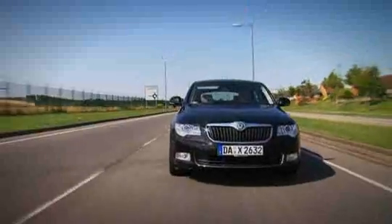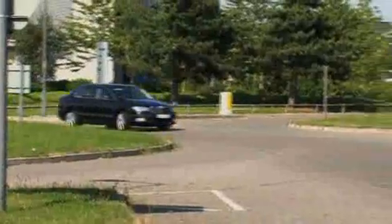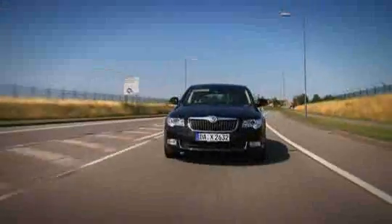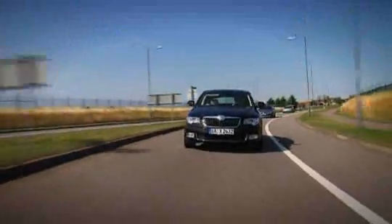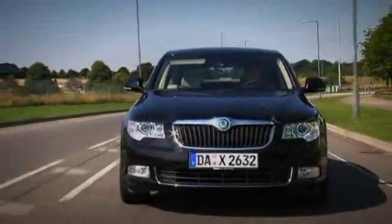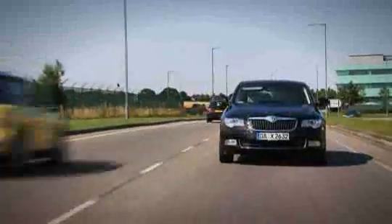The Superb will go on sale next month starting from just over £15,000. It's not as good a car as a Ford Mondeo, but it is pretty good value for money. You'll be able to get it with a choice of three petrol and three diesel engines. Our test model had a 2.0L TDI diesel with 138bhp, which probably gives the best balance of performance and economy.